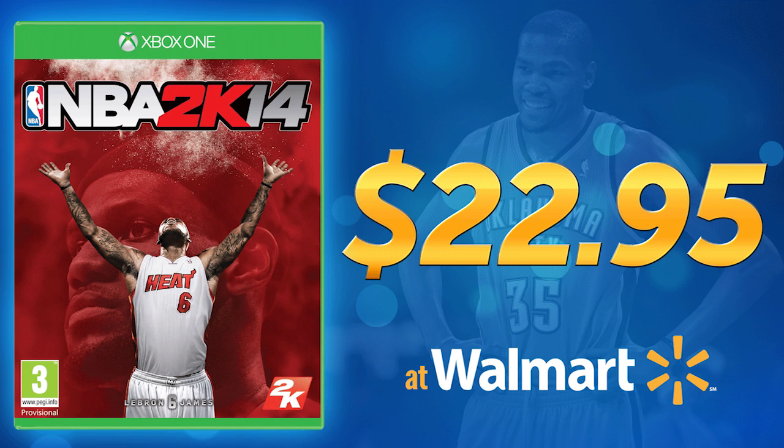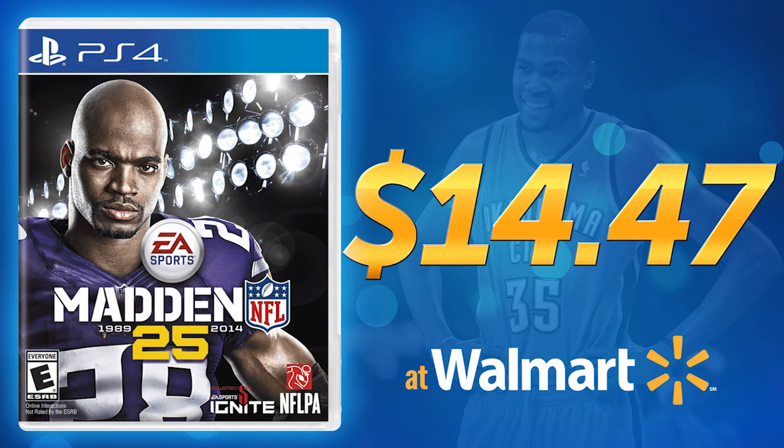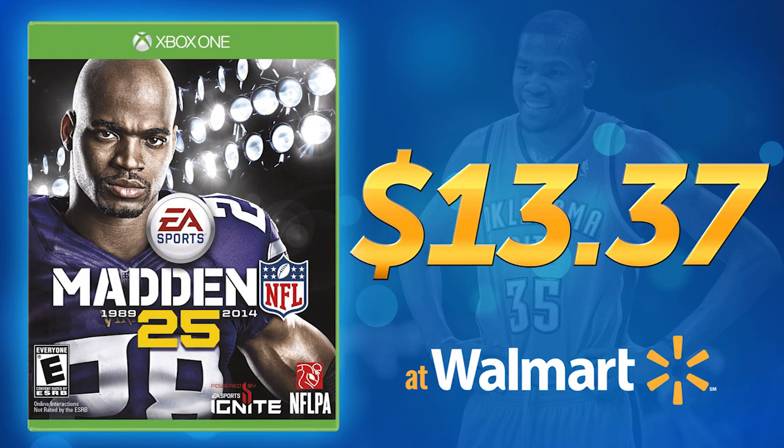That is an incredible value. Like I said, most places like GameStop are not going to give you anywhere near that — you'd probably get like maybe $10 for NBA 2K14. So this is an awesome deal. Second game: Madden. For Madden 25 on PlayStation 4 you can get $14.47, and on Xbox One you get $13.37. Still not spectacular, but the game is a year old and two months at this point, so it's not a terrible value.